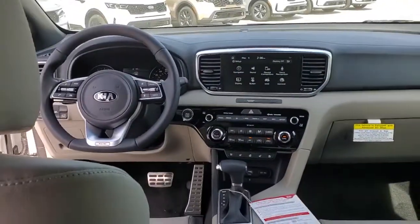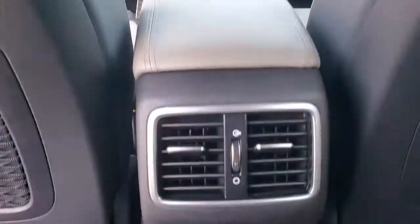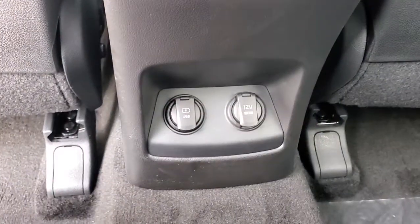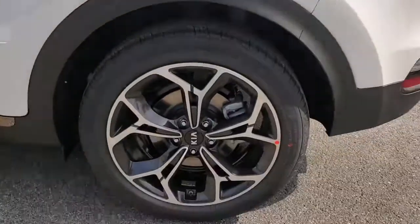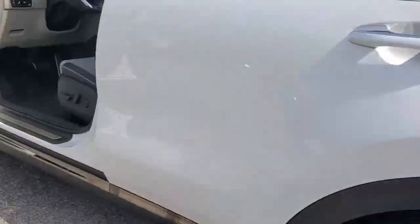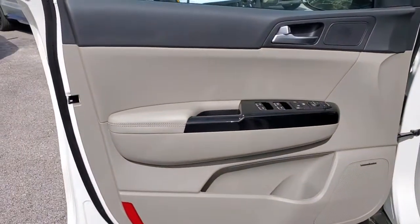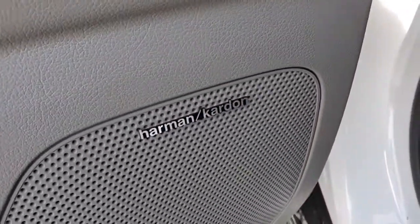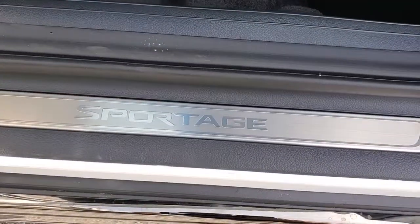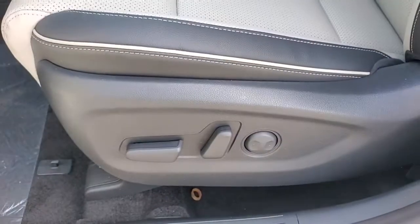Upscale comfort blends beautifully with crossover capability in this refined Sportage. See for yourself when you take it out for a test drive. Our professional staff looks forward to giving you excellent service. See you then.